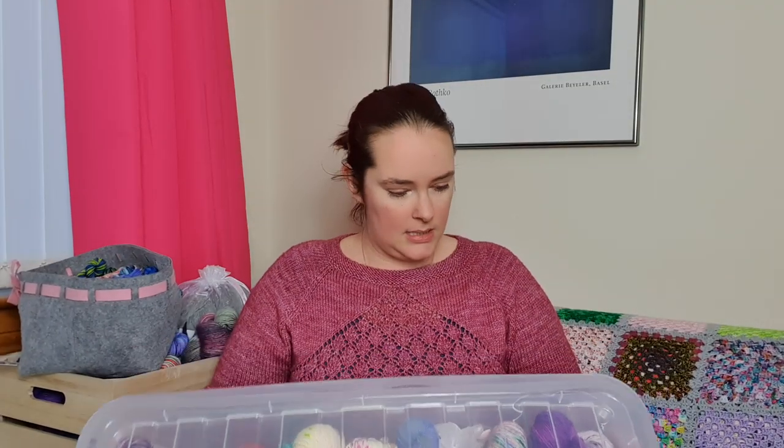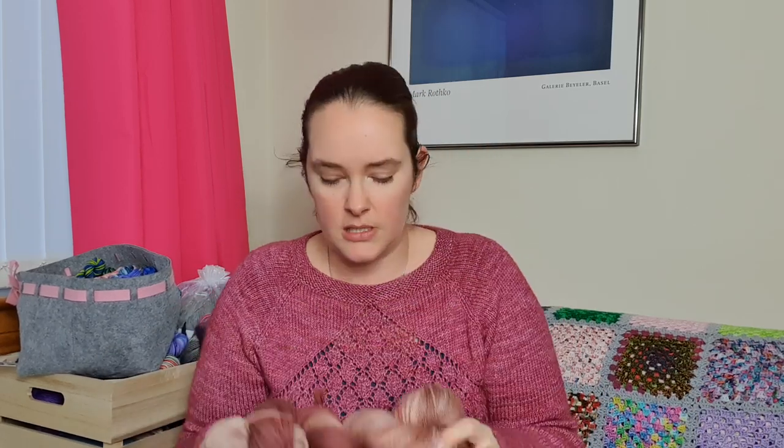If anybody in the comments sees a yarn I'm showing that doesn't have plans and you have that feeling of 'oh my goodness, this has to be this project,' then give me a shout because I'm sure you've got ideas I haven't thought of. Now we have a bigger box here - this box has got some projects in it, yarns that I have plans for. I've got two skeins here of Third Volt Yarns, who is Lola.